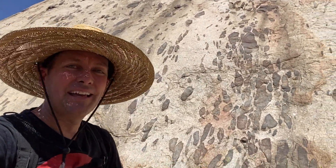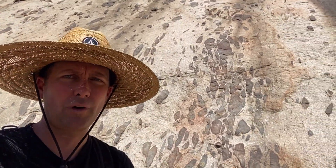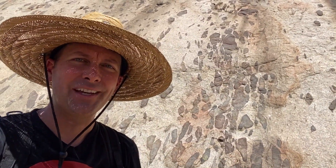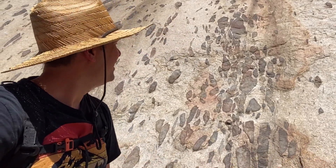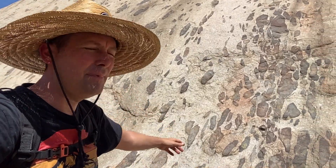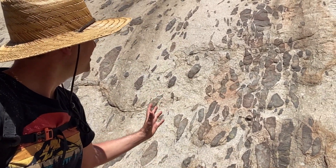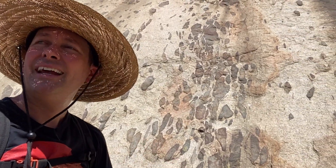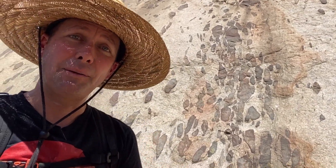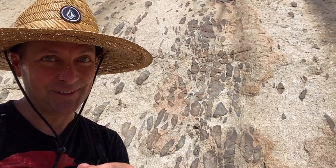Thanks for joining me as we briefly looked at the biotite hornblende monzogranite of the Bernasconi Hills here in Southern California, with an amazing amount of mafic enclaves — some showing flow patterns and some which were turned into pancakes, showing evidence of pressure. Appreciate you watching. See you on the next one.